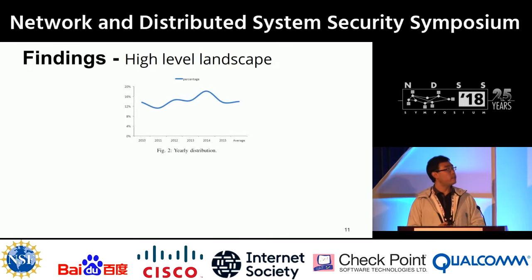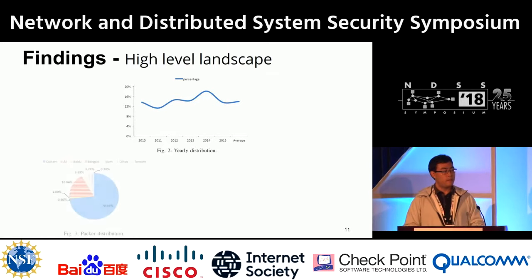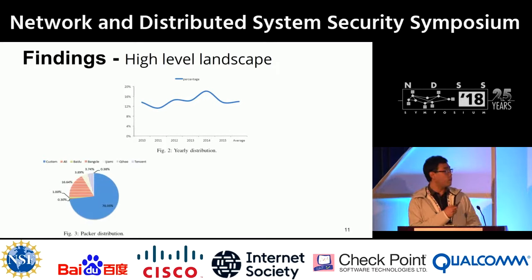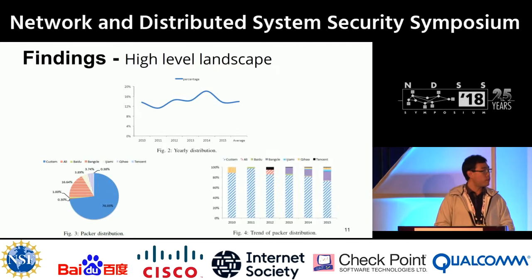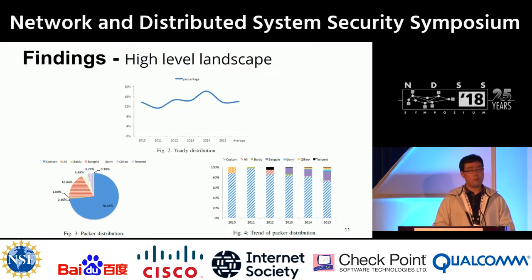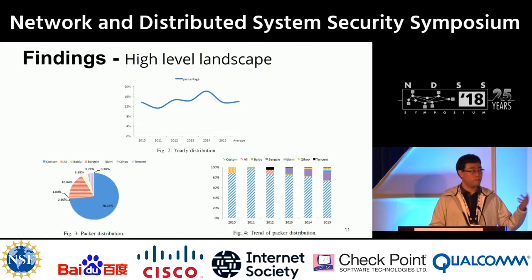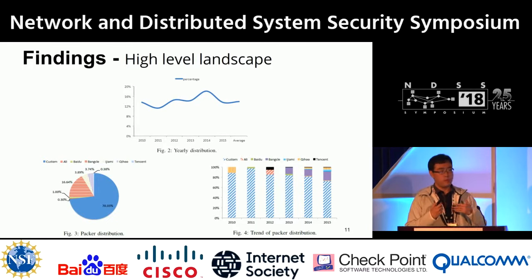Conducting our study, we found interesting high-level results. The yearly distribution of packed malware from 2010 to 2015 is fairly stable at around 30–40%. Commercial packers account for about 30% of all packers, with the rest being custom packers. Notably, commercial packers are becoming increasingly popular over time. Two takeaways: packed malware is a real threat tracing back to the early days of Android, and commercial packers provided by big companies are being increasingly abused by malware.